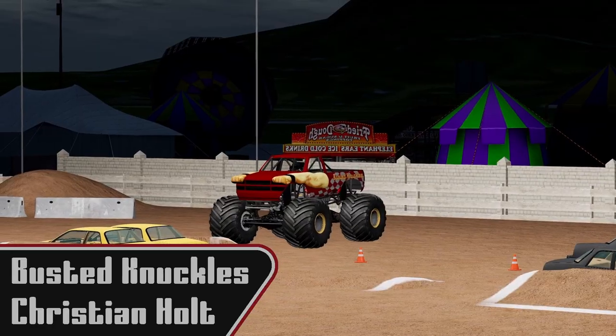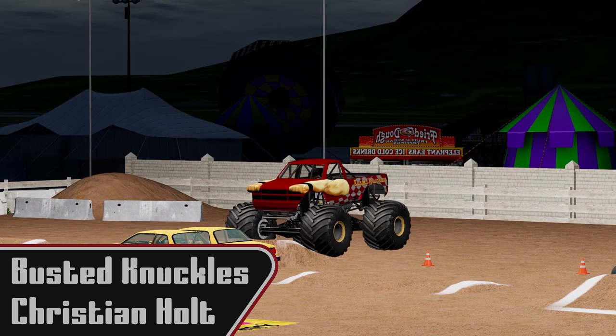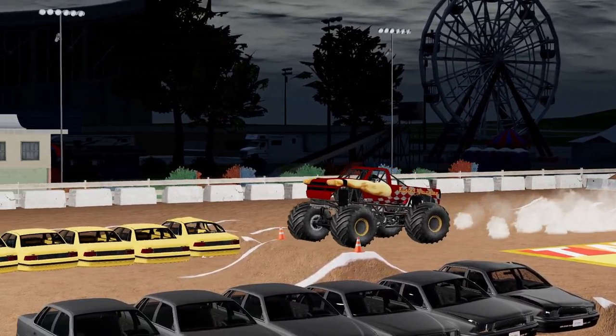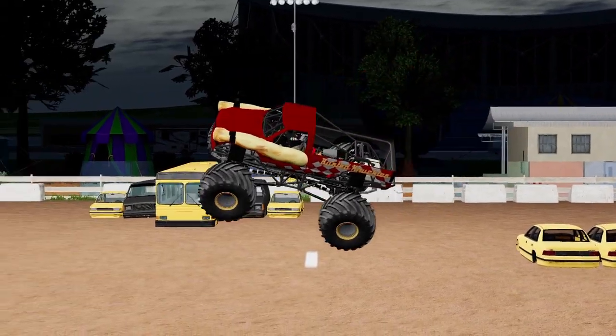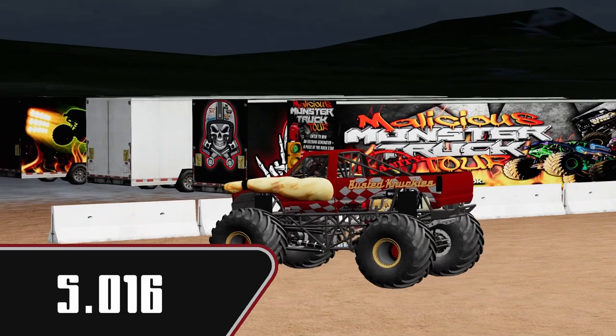Now we are going to see Christian Holt coming out in Busted Knuckles. He has been a threat in the events he has competed at this season. Big air there. Time of 5.016. Very good pass there for Christian Holt.